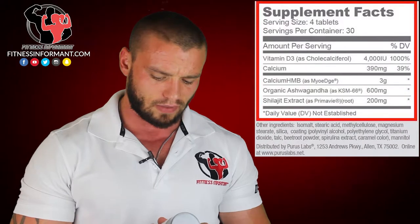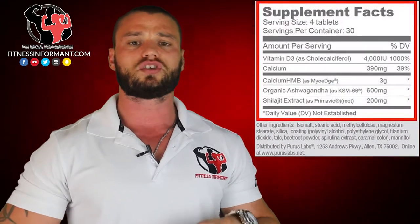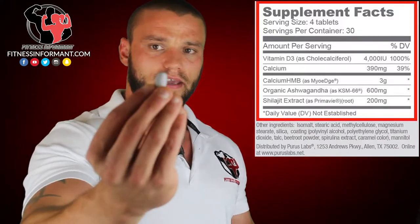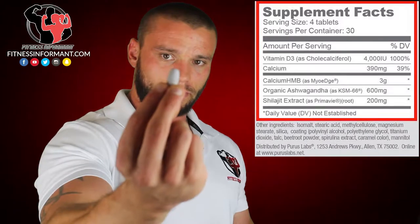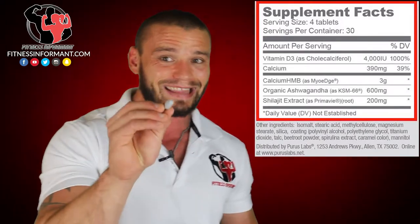Let's dive right into the ingredient profile. First ingredient: three grams of calcium HMB. The reason why these tablets are so big and the reason why you've got to take four of them is because this is three grams of calcium HMB per capsule. This is one capsule right here. You need to take four of these a serving, so those of you who don't like swallowing pills are going to hate this.